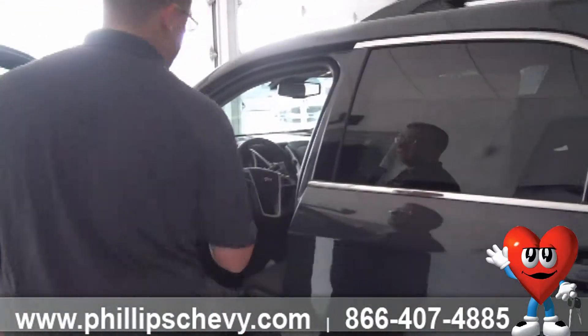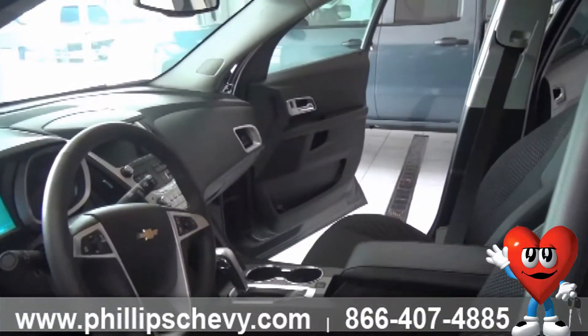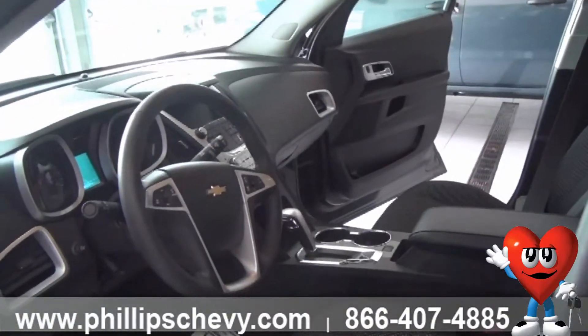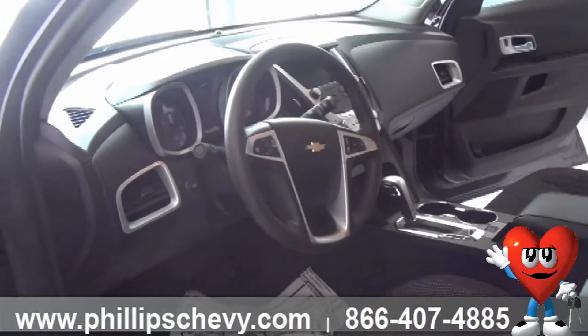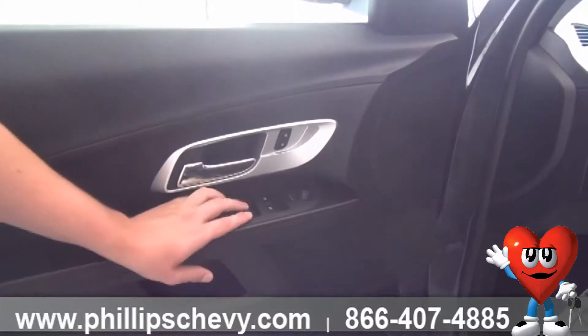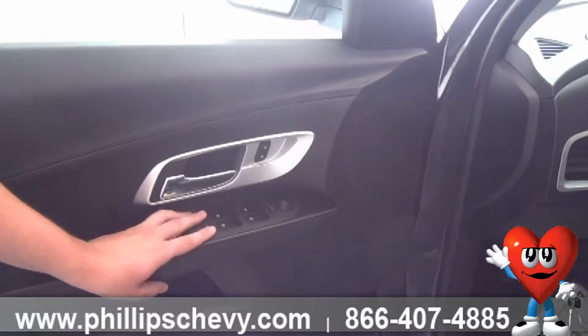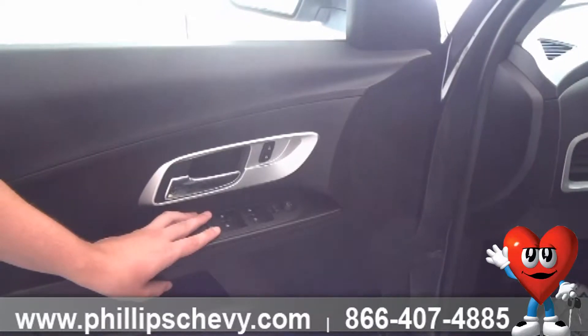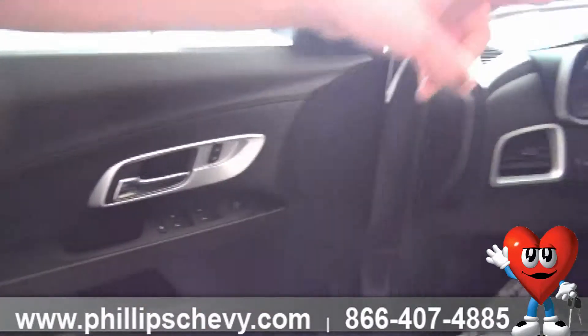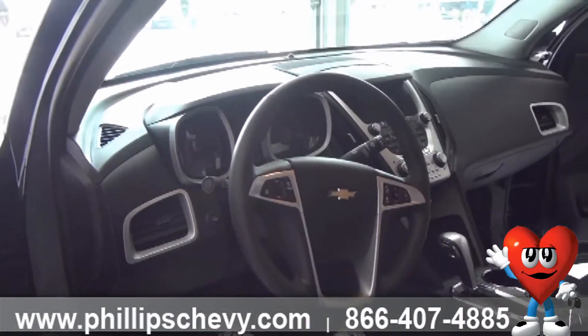Coming up to the driver's seat — this one is powered just for the driver. You have eight-way adjustment: up, down, forward, backward, lumbar, and reclining. Power windows throughout the vehicle — one-touch for the driver, and everybody else pushes up and down manually. There's a safety lock for the windows right here, so if you've got kids in the back seat playing with the windows you can lock them out. You've also got your door locks inside so you don't have to click the little lever inside the door for the back doors anymore.